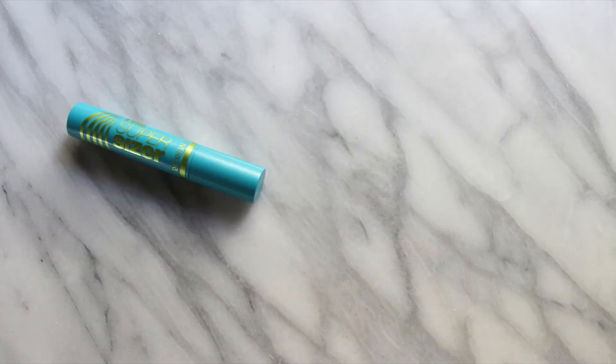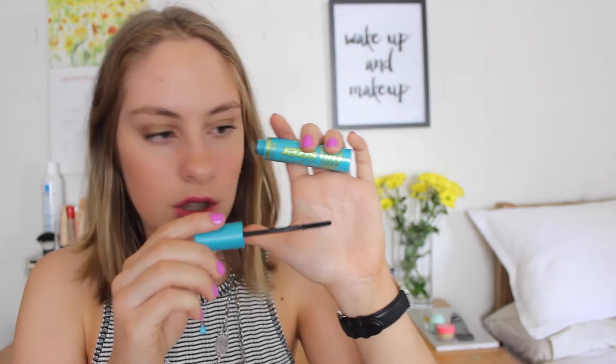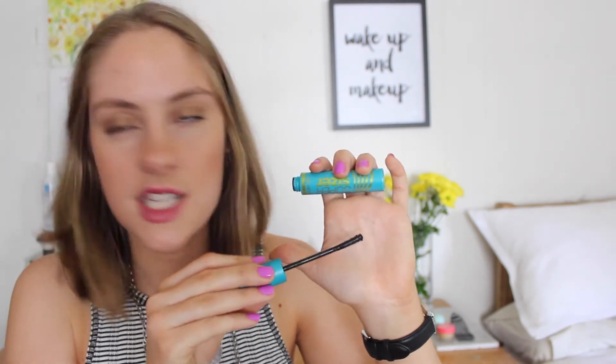The first drugstore thing is this CoverGirl mascara — it is the Super Sizer mascara in Very Black. This one has quite an interesting brush and I thought it was just very different to anything I'd tried so I really wanted to give it a go. It's new here in Australia — I saw it in the new section of the CoverGirl stand. I'll keep you guys posted on whether or not I like it.